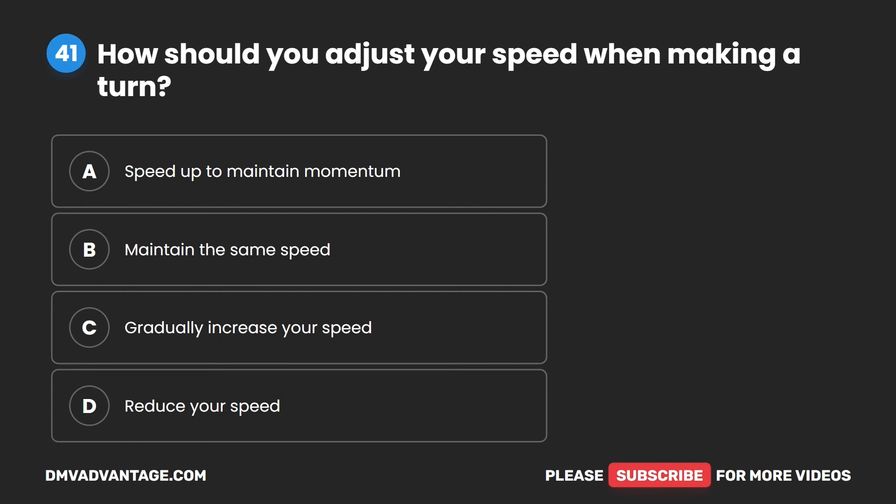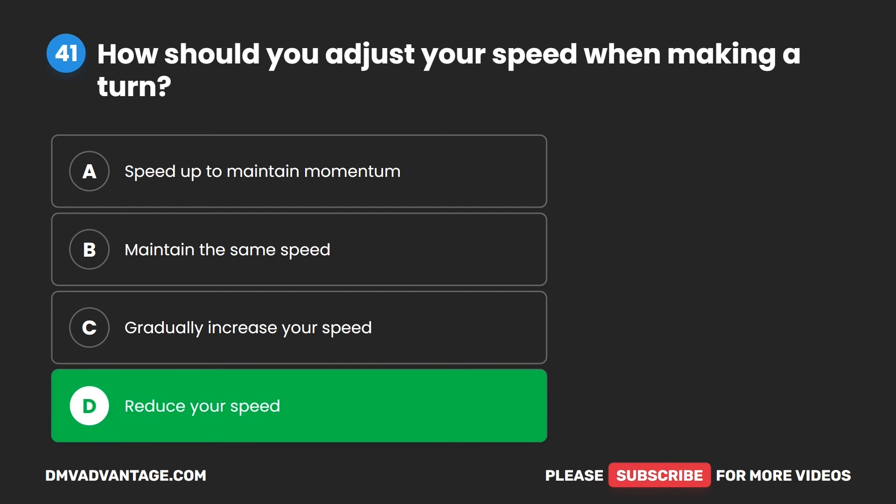Question 41. How should you adjust your speed when making a turn? A. Speed up to maintain momentum. B. Maintain the same speed. C. Gradually increase your speed. D. Reduce your speed. The correct answer is D. Reduce your speed.